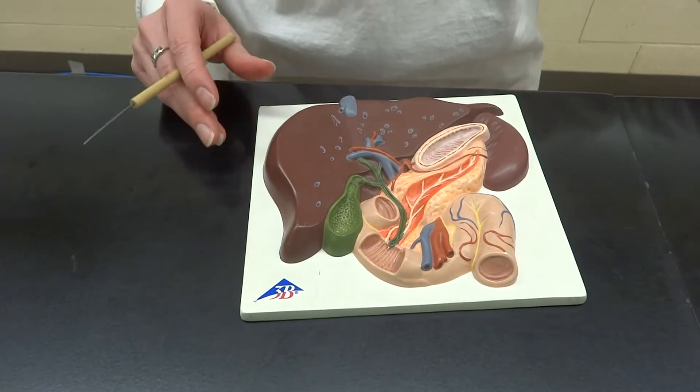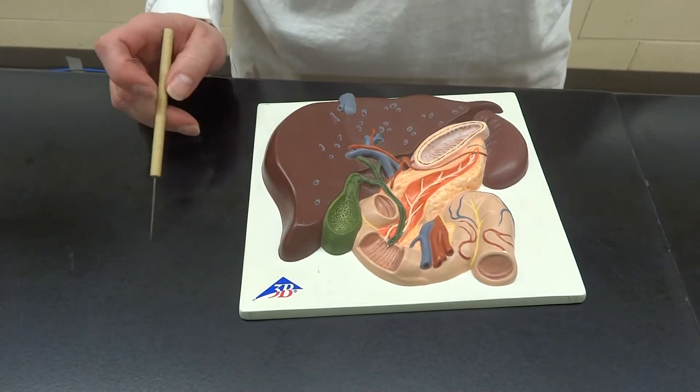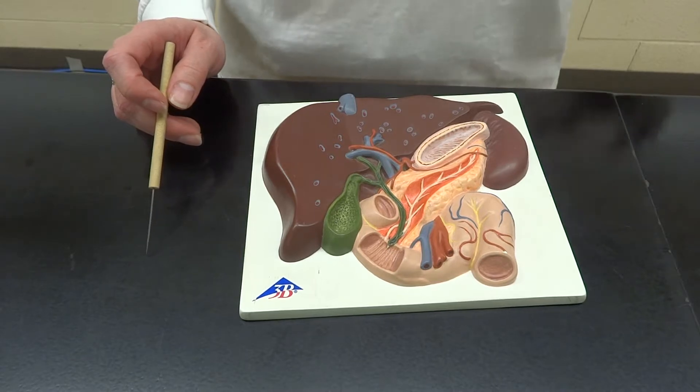Pass along — Floyd can have his liver back. We're going to look at this flat model which kind of shows all of the pieces that feed all the fluid into the duodenum.